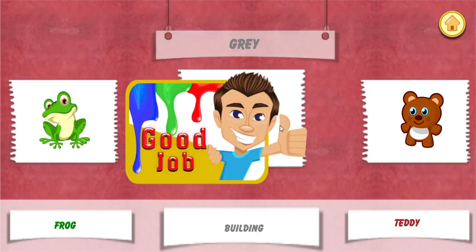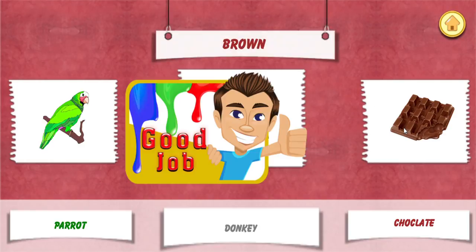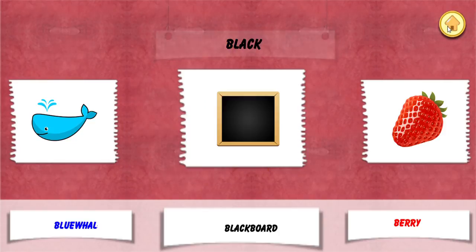Choose grey color, good job. Choose brown color, wow, good job. Choose blue color, wow, good job. Choose.